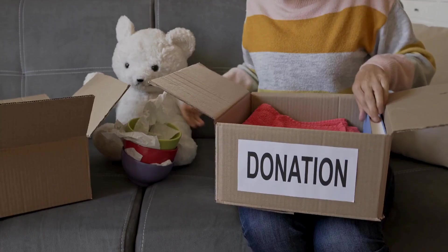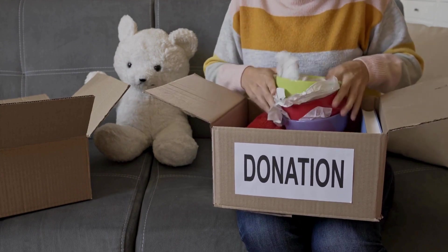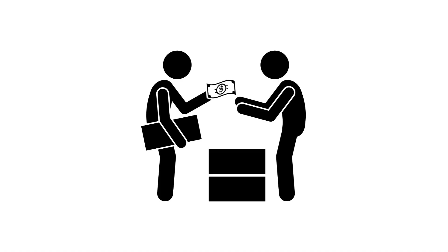Next, declutter and donate items you no longer need. Take a look at your belongings and ask yourself if you really need them. If not, donate them to someone in need or sell them for some extra cash.